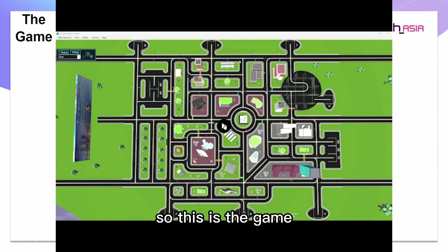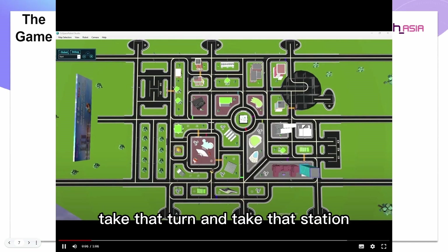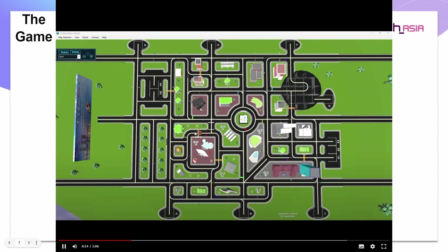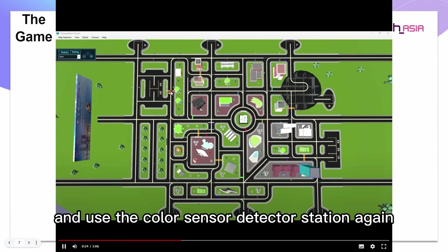This is the game — it's the robot going through the map. I use line tracking and it goes through the map, takes the turn, line tracks, takes that station, goes a little bit faster because it's a straight line, turns a bit. Then it uses color sensors and ultrasonic sensor — just goes straight and uses the color sensor to detect the station.